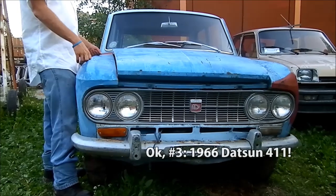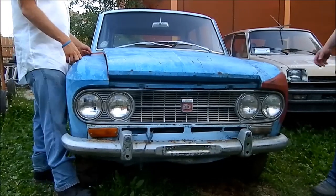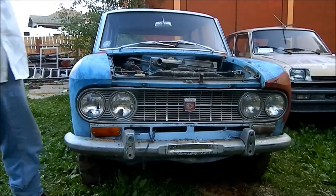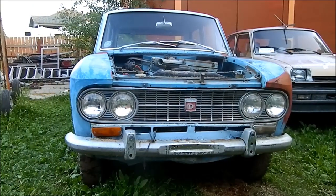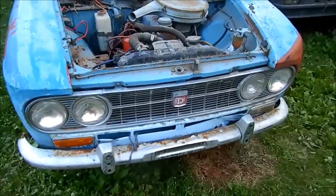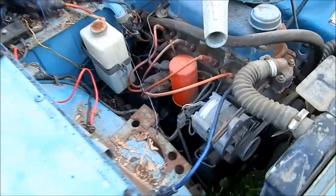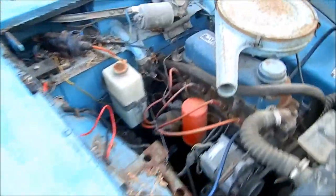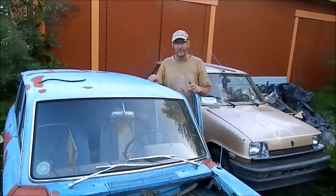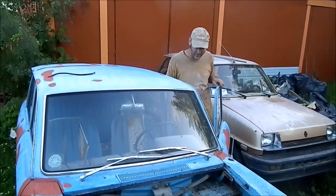Car number three is going to be the 1966 Datsun 411 instead. Let's get that hood off and see if we can get this crusty old pail to go. My friend bought this and we're going to do a much more detailed look at it later. Since the Plymouth is a piece of crap, let's try and start the Datsun — car number three, a 1966 Datsun.